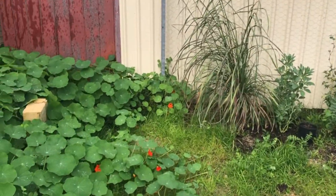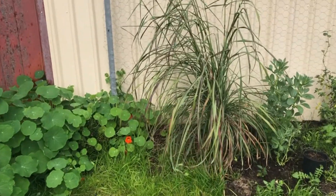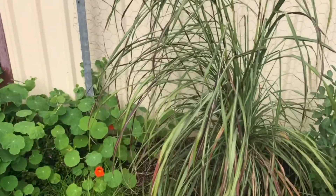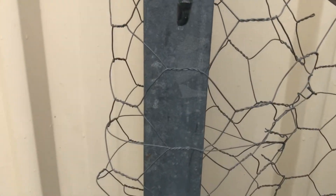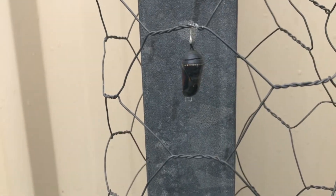Oh look, the chrysalis — it's changed colour. I have to tell Scarlet. Oh look, so it's gone black.